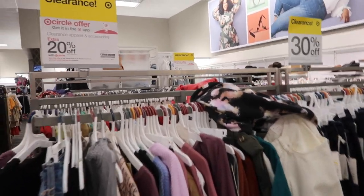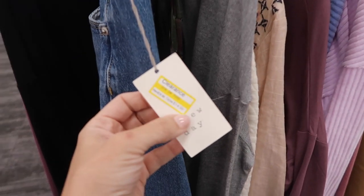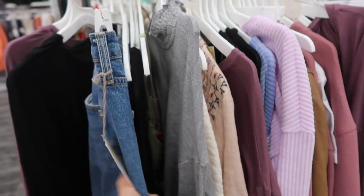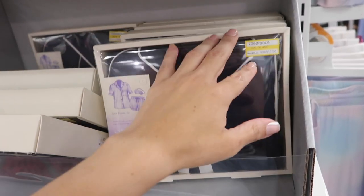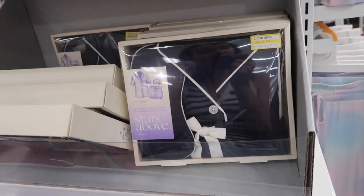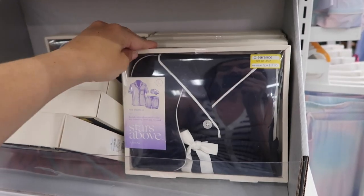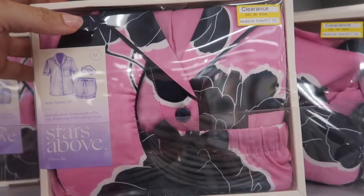The 20% off all the clearance is going on this week — five more days, until the 25th. So this is $14.99, an additional 20% off gets you about $3 off — these jeans would be $12. These little pajama sets in the boxes are on clearance for $17.50; with that 20% off it's about $4 off, so about $13. They have the blue little satin set, also this little mauve floral.